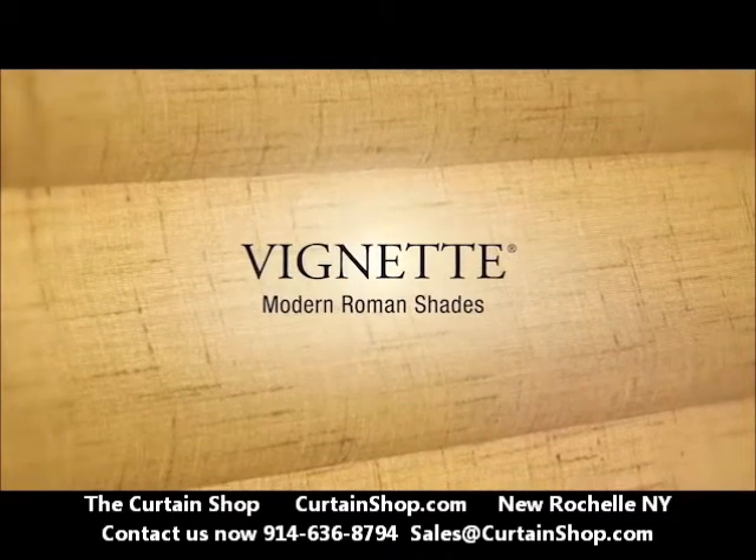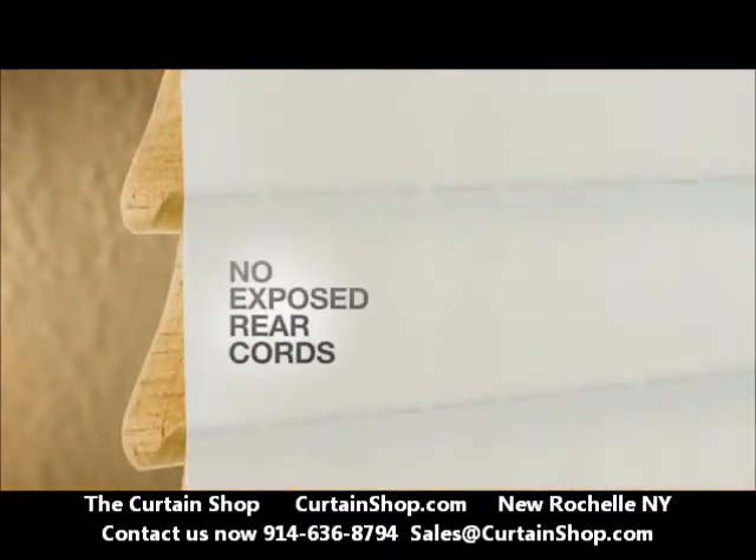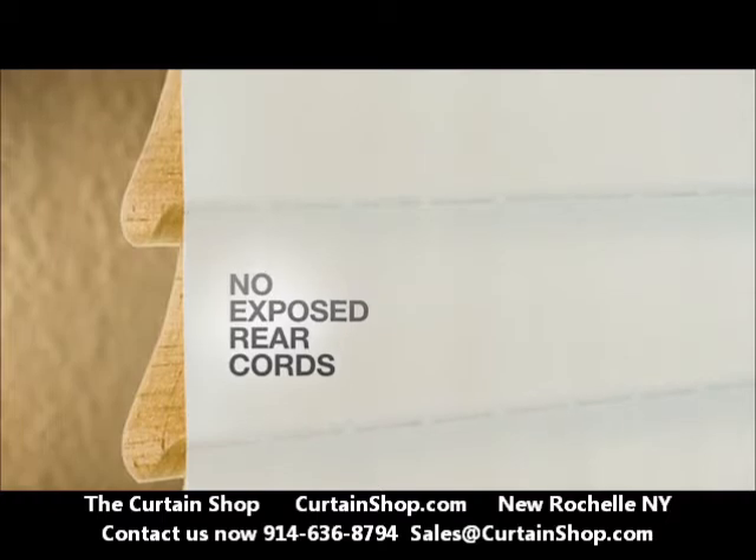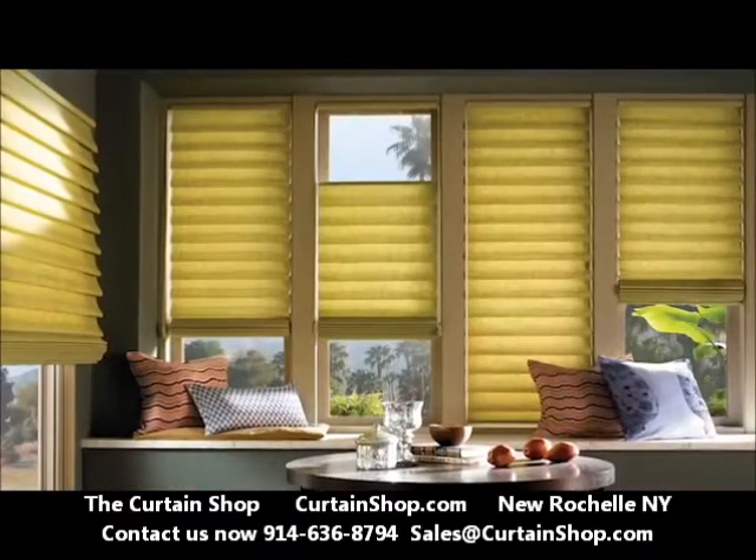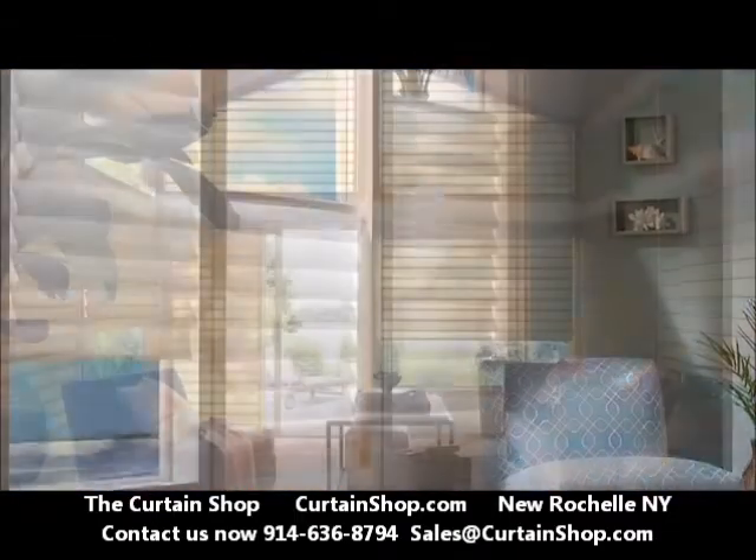Designed with safety in mind, Vignette Modern Roman Shades have no exposed rear cords for a clean exterior appearance and enhanced child safety. Available in a wide variety of styles, textures, fabrics, and colors.